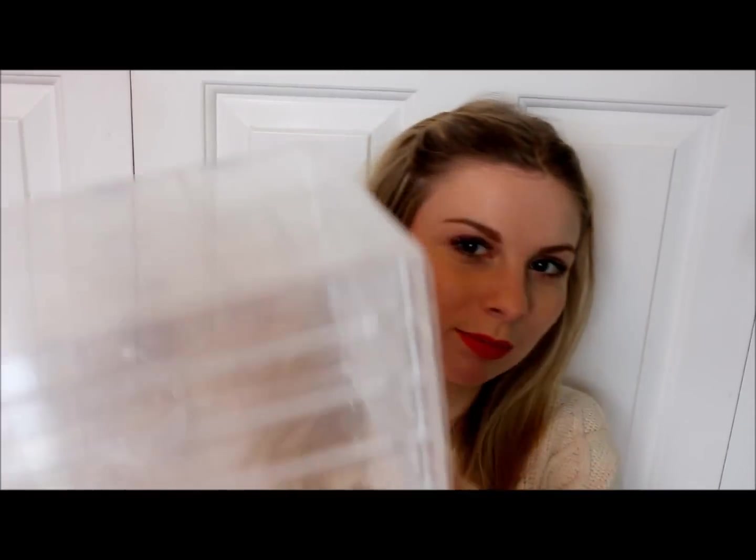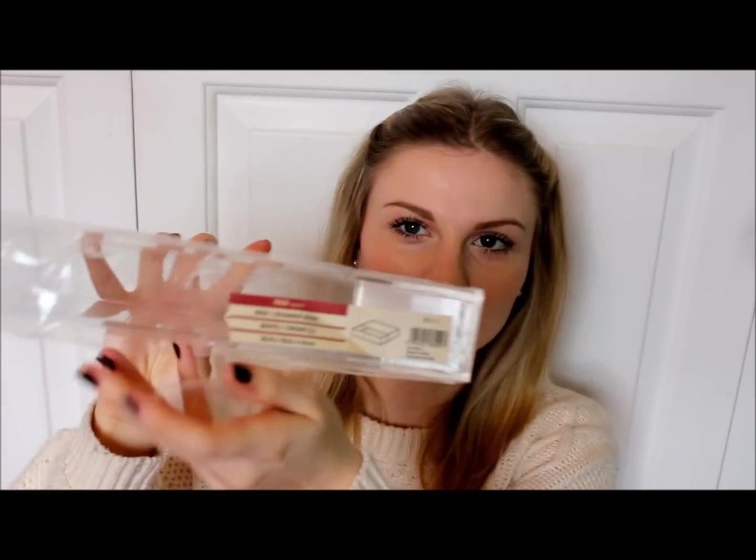First of all I got a five-drawer unit. Me and my boyfriend have recently moved in together and there's not a lot of room — we moved into his flat — so I needed some storage for my makeup. It was a really good time to get some. I'm looking forward to filling them up and getting organised. I also got a single drawer.